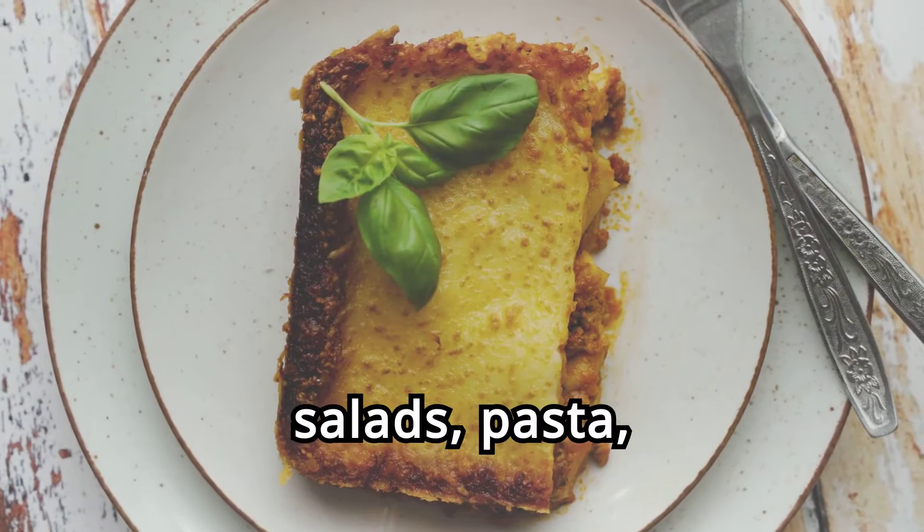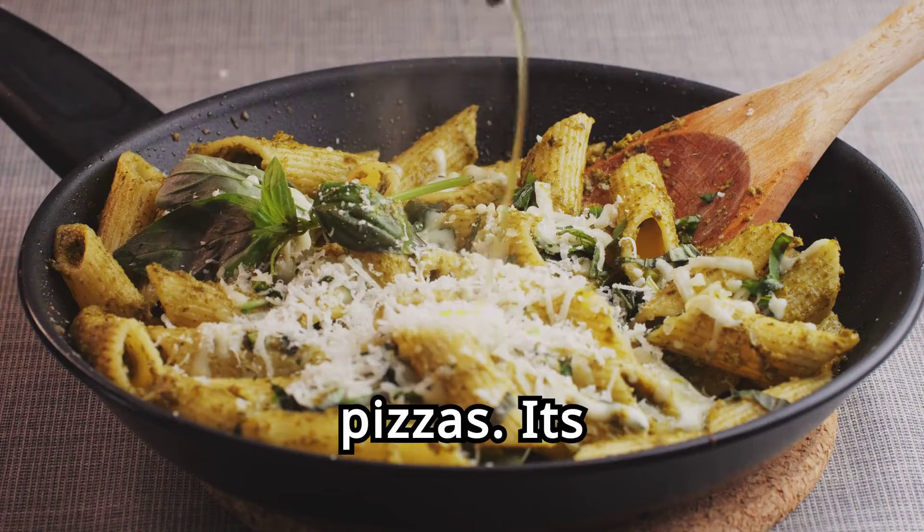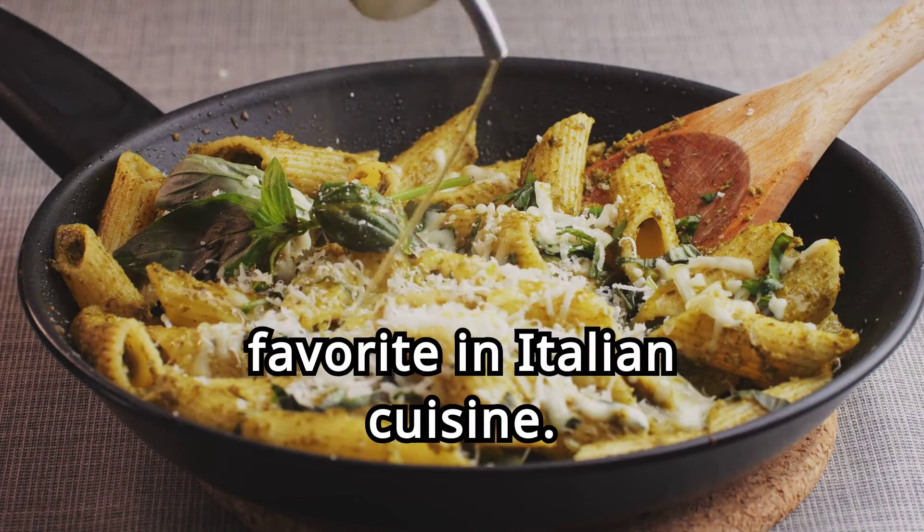Basil can be used in salads, pasta, and as a topping for pizzas. Its aromatic flavor enhances many dishes, making it a favorite in Italian cuisine.